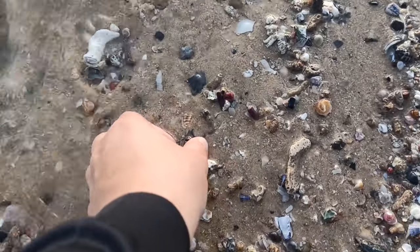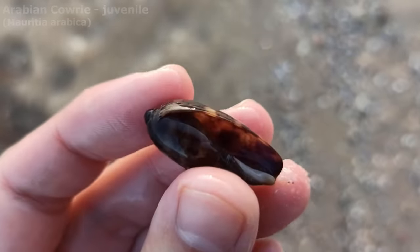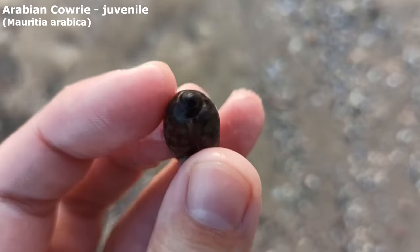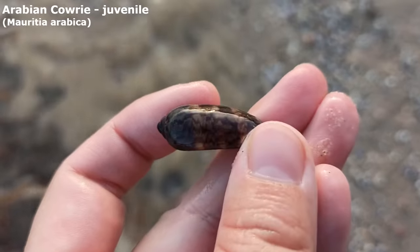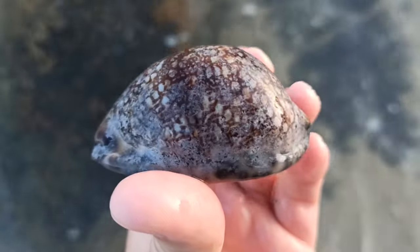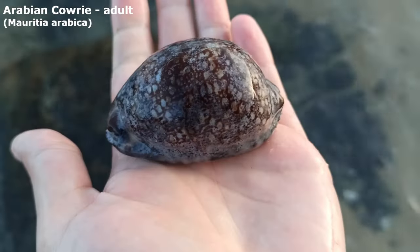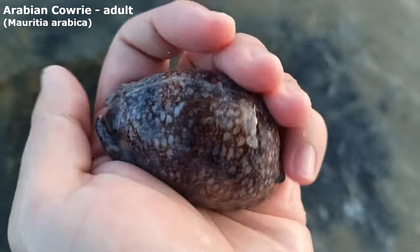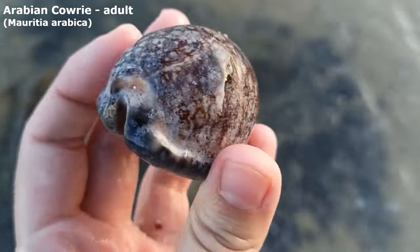Oh look at that — right after I picked up that big old cherry kauri, this was in its spot after the wave took everything away. Oh my, isn't that lovely. It is a little juvenile Arabian kauri. I didn't see that when I walked right here before — oh, it's a big one! Get a load of that Arabian. Oh my goodness, he is large — very calcified as well.